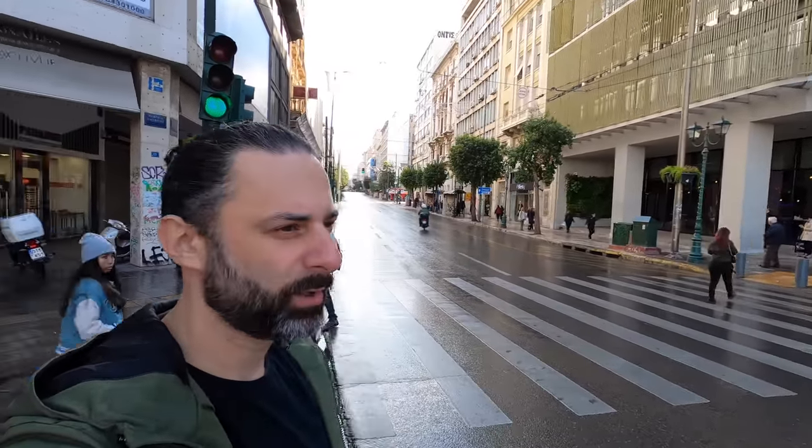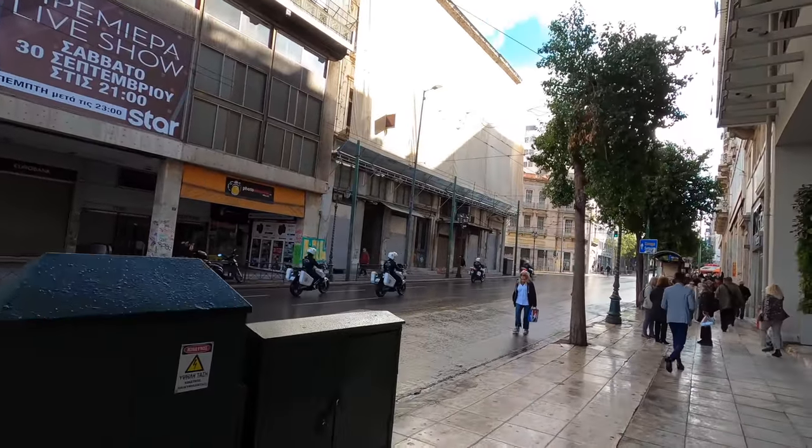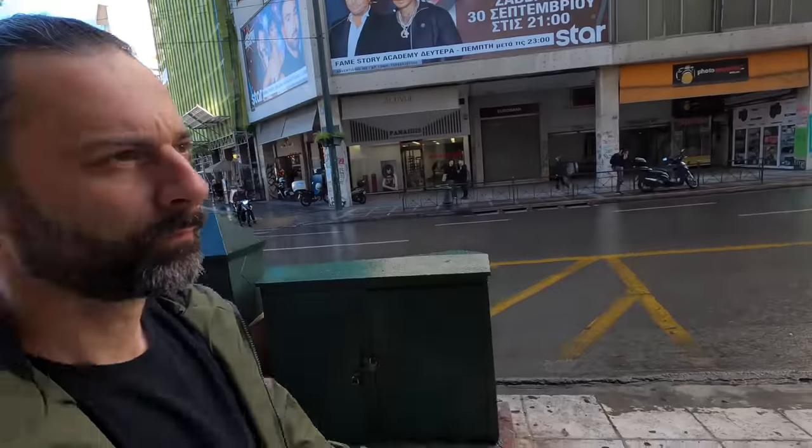The roads seem to be closed off for some reason today. I'm not sure why — there could be a protest going on. These things happen in Greece regularly. Police on their motorbikes. Something's going on, something's brewing.